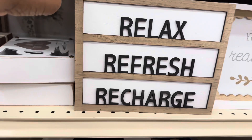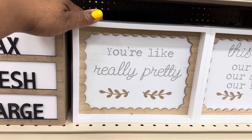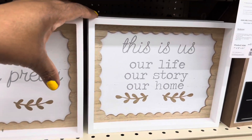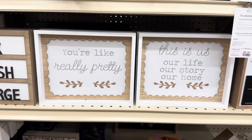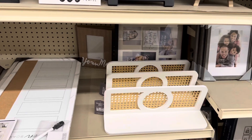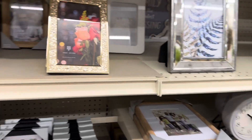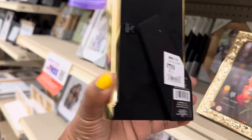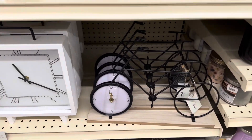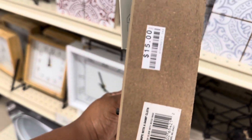These are cute — 'relax, refresh, and recharge' for $6. Wall art: this one says 'you're like really pretty' for $6. And the one next to it says 'this is us, our life, our story, our home.' Really nice. This decorative wall shelf here is $15. This is a beautiful gold frame picture frame for $8 — isn't that pretty? Look at the bike clock — the clock bike. It is $15.